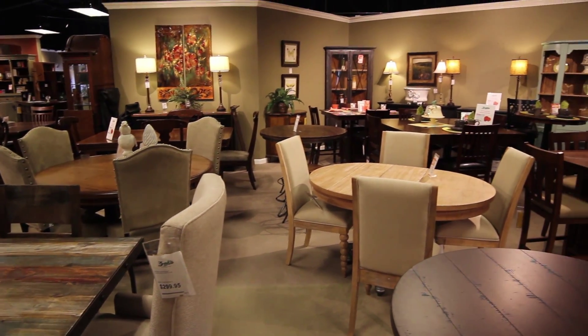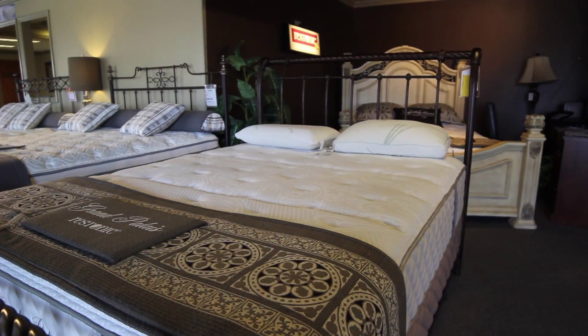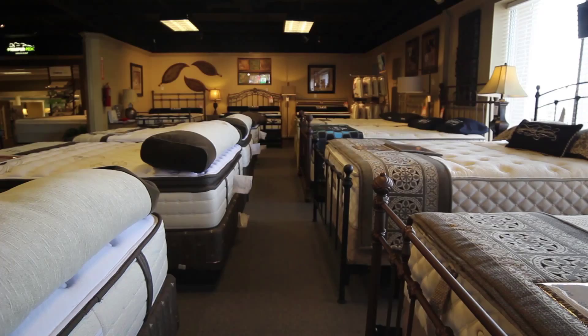The Sleep Shop at Zach's is actually a store within a store, focusing strictly on bedding. We have over 70 different models to choose from that fit any comfort level and any budget.